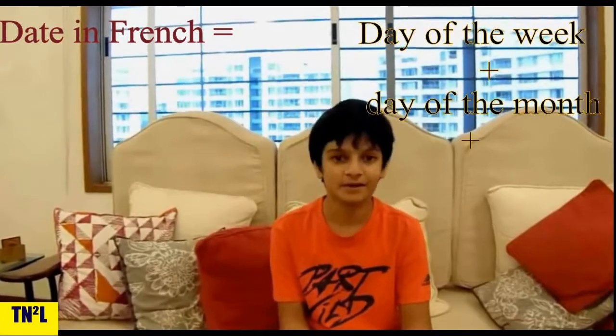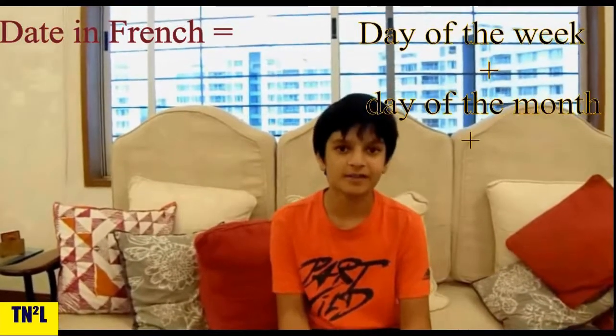Let's summarize what we just learnt. To write the date in French, first of all you need the day of the week, the day of the month, the month itself, and then the year.